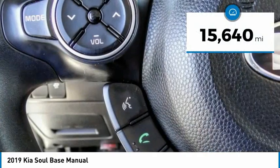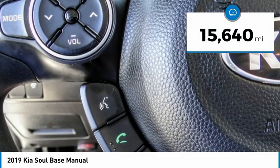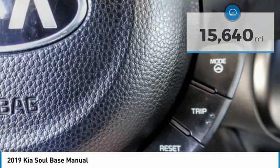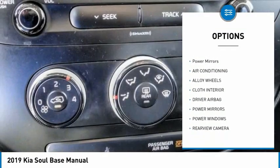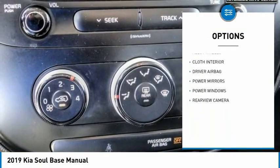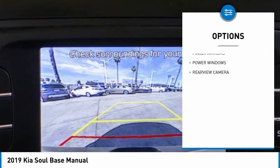This vehicle has less than twenty thousand miles. Here are some of this vehicle's great options: backup camera, driver airbag, air conditioning, alloy wheels, power windows, power locks, power mirrors. Come see the car for yourself.